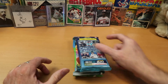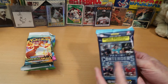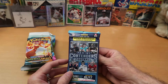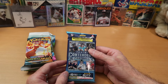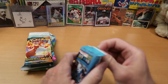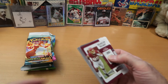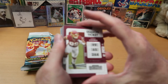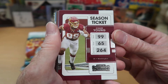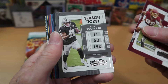Let's go ahead and start with the Panini Contenders Football value pack — 22 cards in here. We should get at least one Emerald Parallel. We start off with Chase Young, a very good defensive player for the Washington team who was injured for a good part of last year, but he is super talented.